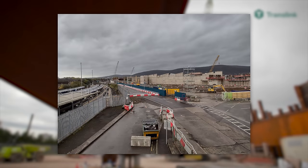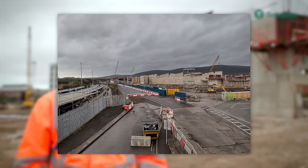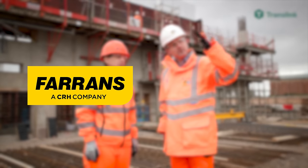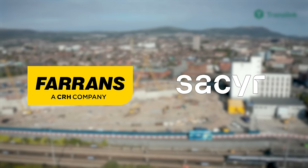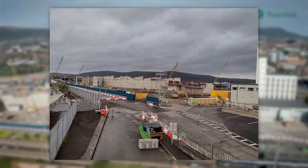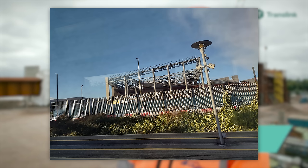In February of 2022, all enabling works were completely finished and the main construction could finally begin, with construction firms Farrans along with Sacker being awarded the contract for the main construction phase in a joint venture. As it currently stands, Belfast Grand Central Station has seen all of its outer walls completed and the main internal structure is beginning to go up, starting with the western end of the structure first.